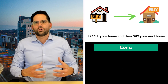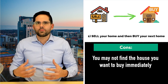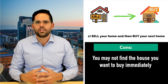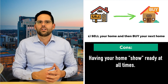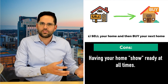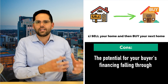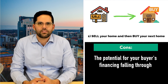The cons of this strategy are that it might take a while to find the house you want to buy, or if you have a dream home that's very unique and difficult to find, this may not be the best strategy. Also, having to keep your home show-ready all the time can be a challenge. Another negative is if the buyer's financing falls through and you depend on your home selling in order to buy your next home, that can also be difficult to deal with.